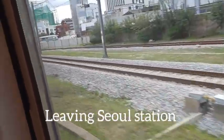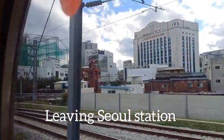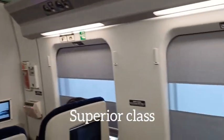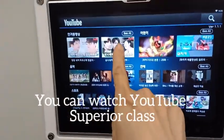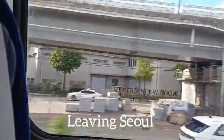The train has already left the station. It's a big metropolitan city. This is a superior class car. The train has already left. There's a screen window where you can watch YouTube. The train is running fast — I can see trees, apartments, the sky is blue, and cars running. The train is running fast.